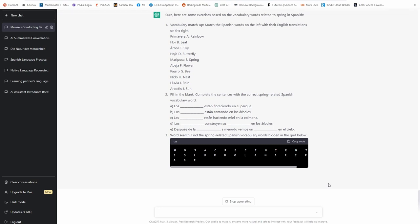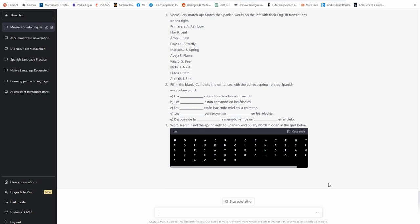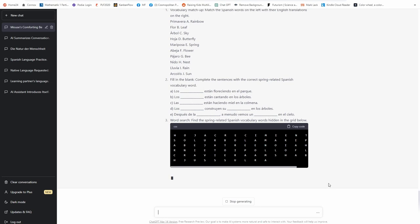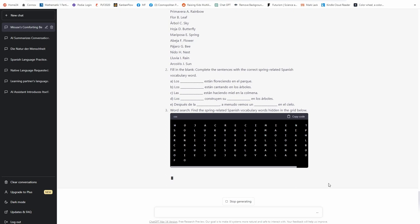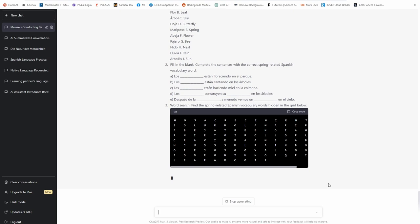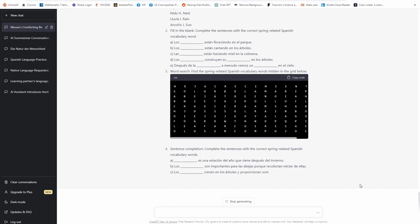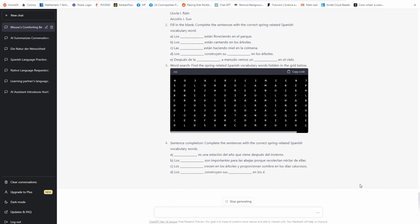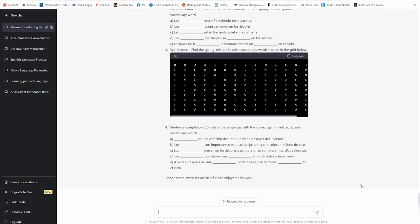This is suitable for children that are already older and can read. There's also a word search: 'Find the spring-related Spanish vocabulary words hidden in the grid below.' These exercises are not for young children — this is already for school-age kids. These are just things I came up with, but I'm very interested in knowing what else it can generate. If you have more ideas, please share them in the comments below. You can write back as if it were almost a person and say 'I didn't like it, please find some other exercises,' or 'I would like a crossword puzzle' — whatever pops into your mind.